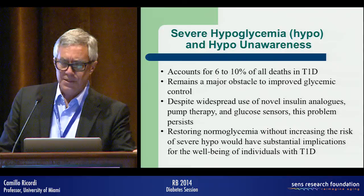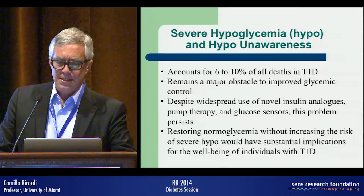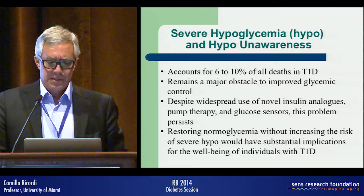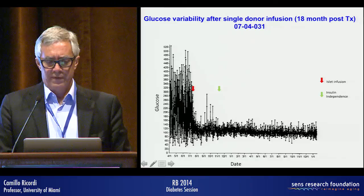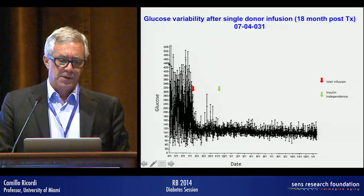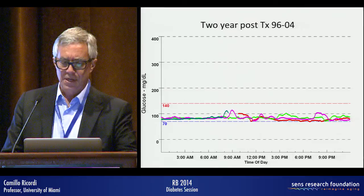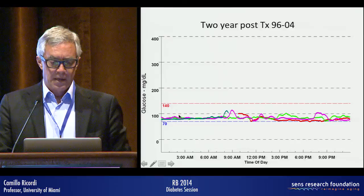The reason is that there is a subset of patients with severe hypoglycemia and hypoglycemia unawareness — still a very big problem in type 1 diabetes, especially after 15 or more years of the disease. This is one such patient with an insulin pump before the islet transplant: glucose levels swinging from over 500 to less than 20. After the islet transplant — shown here two years post-transplant with a continuous glucose monitor — you see a very good glucose range throughout the day.